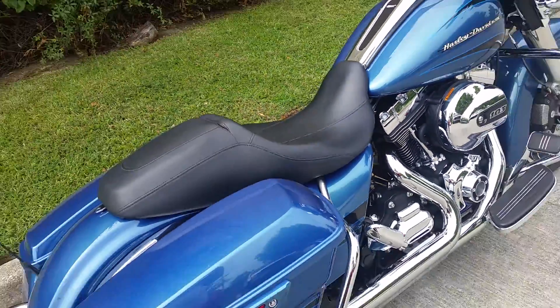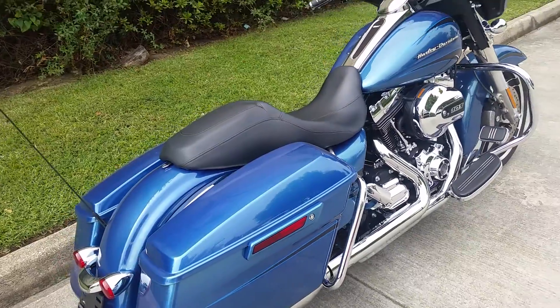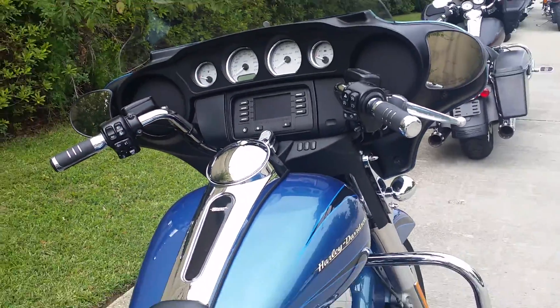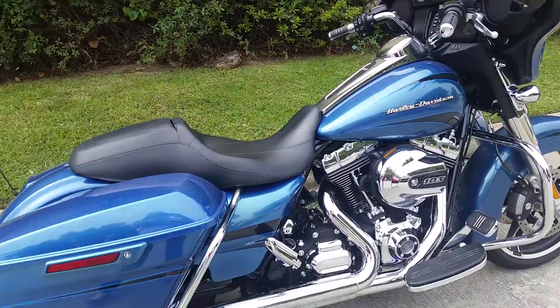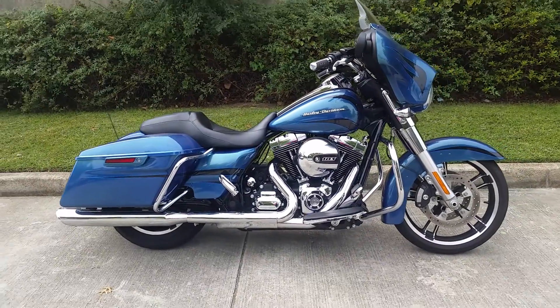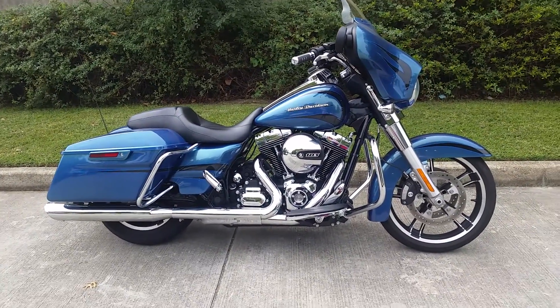Comes with a 103 engine, hard saddlebag, nice comfortable seat, and a radio — perfect for any occasion. Whether you're riding the open road from here to town, or taking it on a long trip, this 2014 Street Glide will be perfect for you.